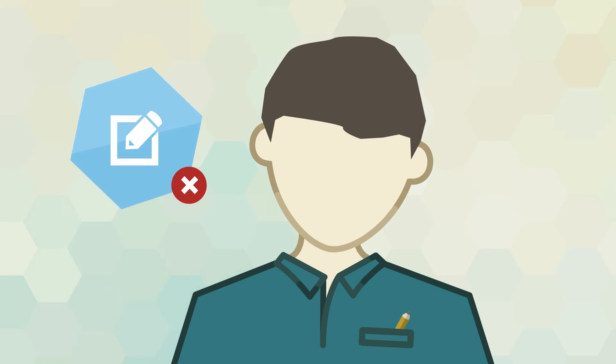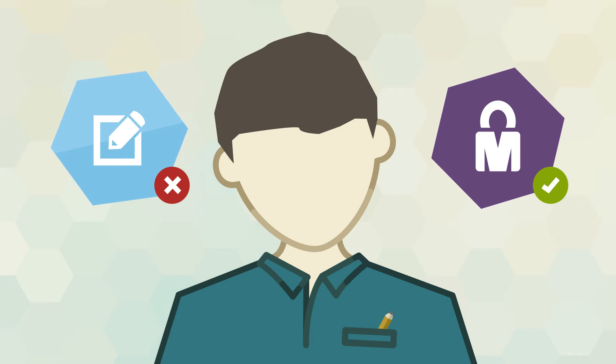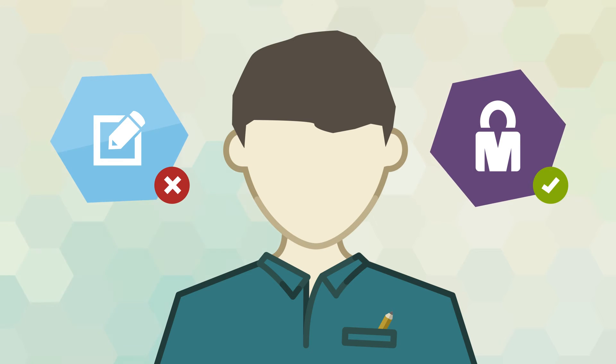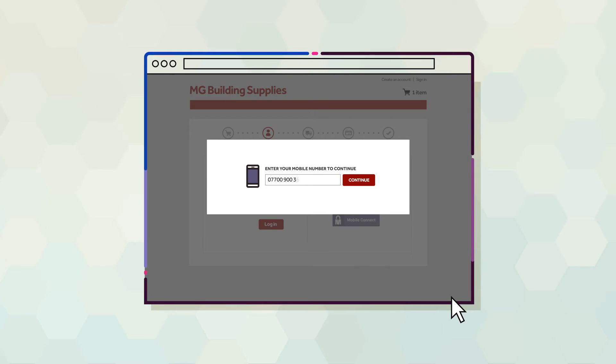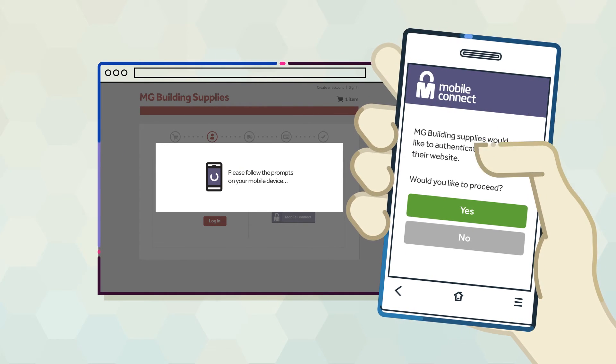He's not keen to create an account straight away. By choosing the Mobile Connect option, Jim knows the supplier can't hold his personal information beyond this purchase. So he enters his phone number and a prompt on his mobile asks him to authenticate himself on the website. Jim clicks yes.